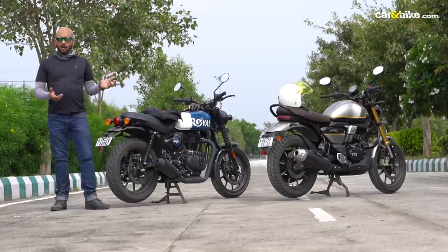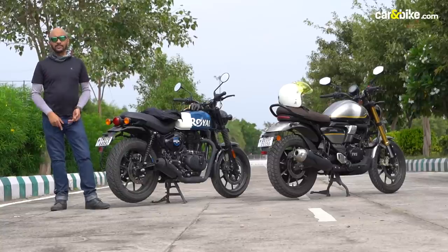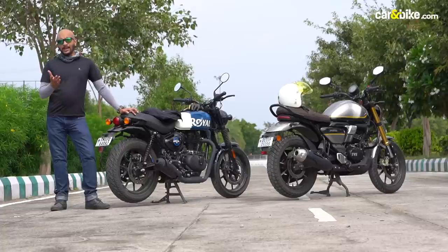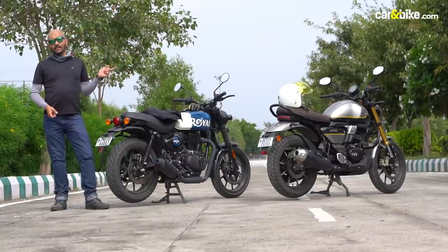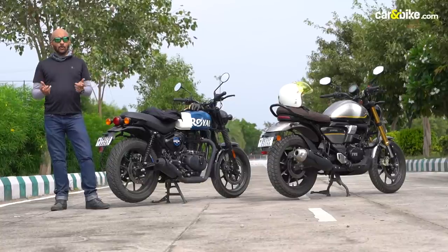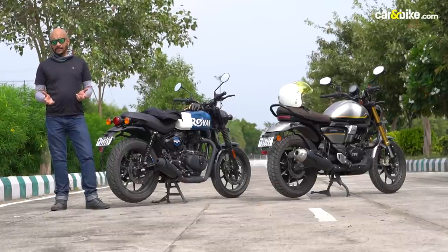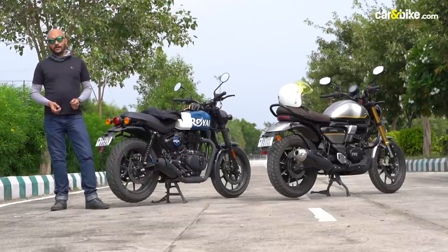In terms of performance, ride quality, dynamics and fuel efficiency, it's the Ronin which has the upper hand. If only it had slightly more aesthetic appeal, this comparison could have very well swung in the Ronin's favour. But buying a motorcycle is an emotional and personal choice, and in terms of aesthetic appeal, riding position and endearment, it's the Hunter which has the stronger appeal.